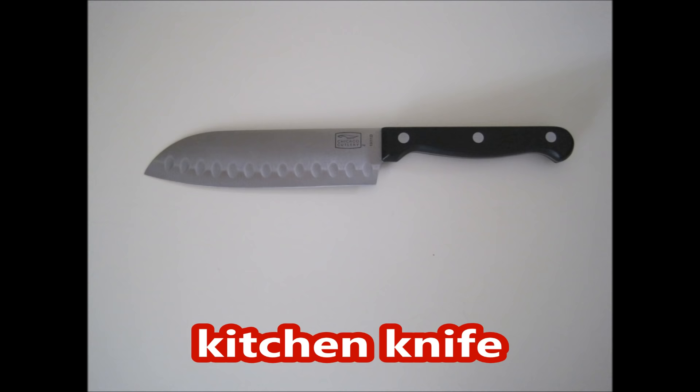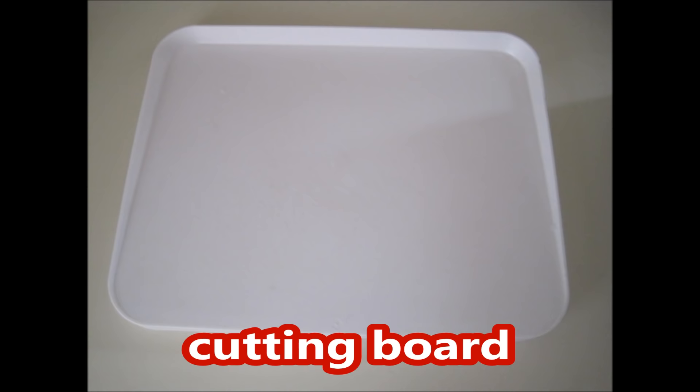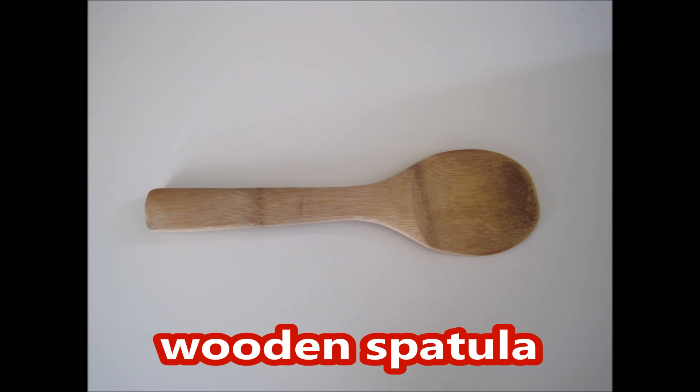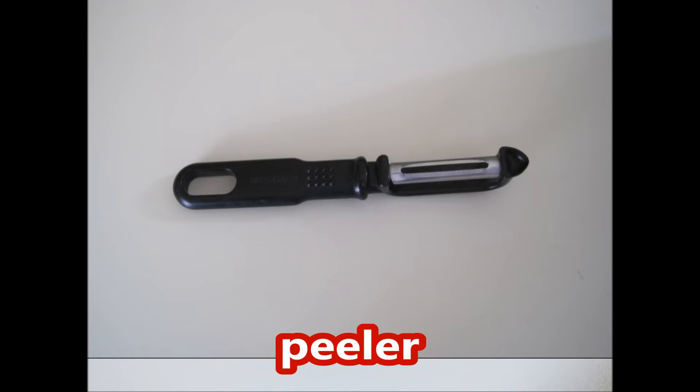Ladle, spatula, pasta ladle, ice cream scoop, kitchen knife, bread knife, cutting board, tongs, potato masher, whisk.